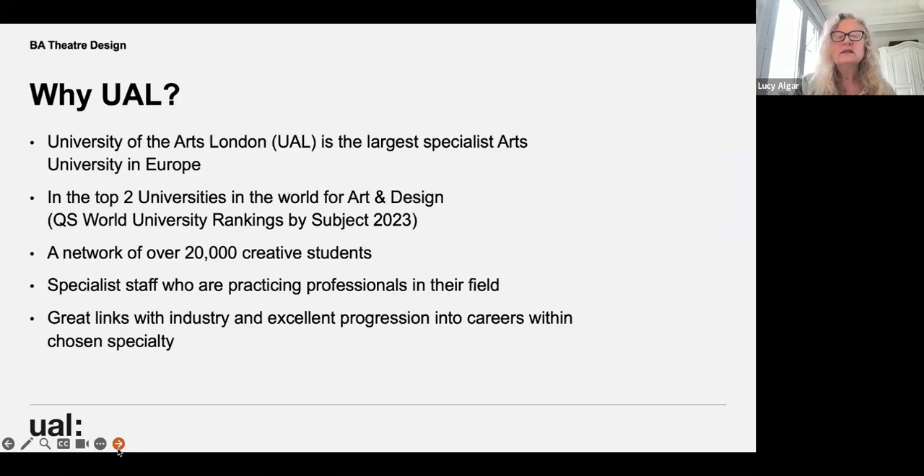The University of the Arts is the largest specialist arts university in Europe, and it ranks in the top two universities in the world for art and design — it's done so for five years now. Within the university, you've got a network of over 20,000 creative students, plus exchange students and other collaborators from other institutions. All staff on the course are practising professionals in theatre design, as are our associate lecturers.